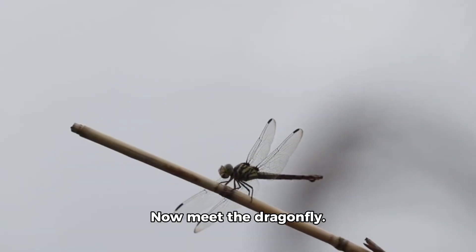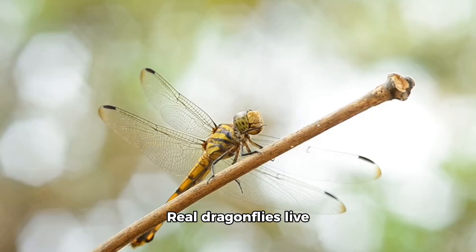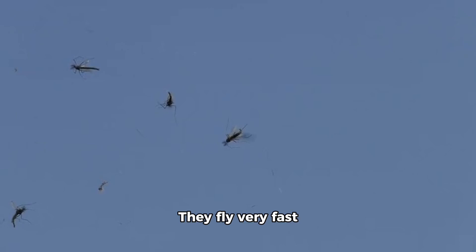Now meet the dragonfly. This toy dragonfly has shiny wings. Real dragonflies live near ponds and lakes. They fly very fast and eat mosquitoes.